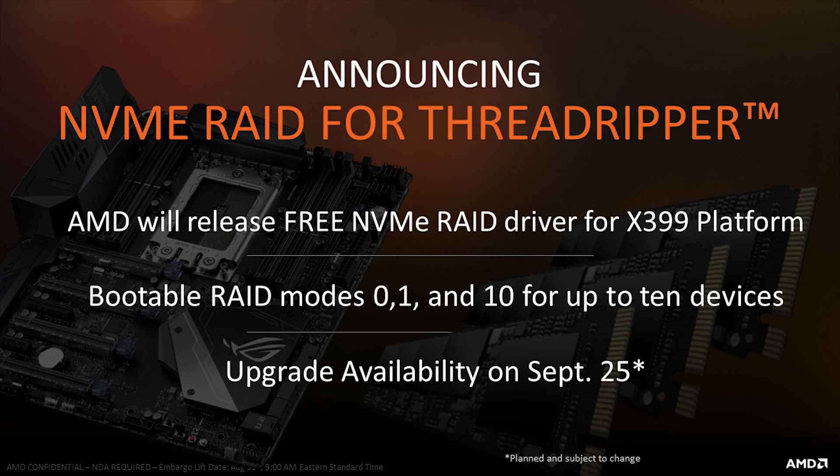The first notable point is that NVMe bootable RAID is going to be offered for the X399 platform — bootable RAID 0, 1, and 10 for up to 10 devices. This is a knock against Intel for not offering out-of-the-box bootable RAID on X299. It's nice, but frankly you shouldn't be booting to RAID mode, except maybe RAID 1 for certain circumstances. You shouldn't be doing your work on your boot drive — that's what additional drives are for, but it's there if you care.